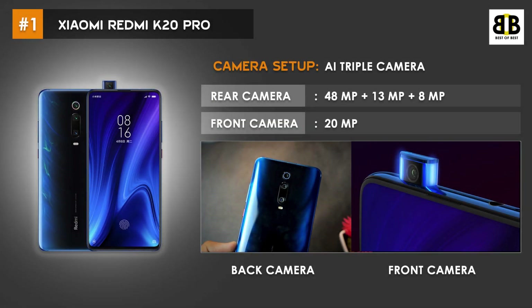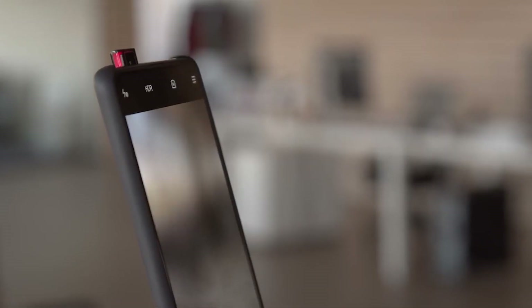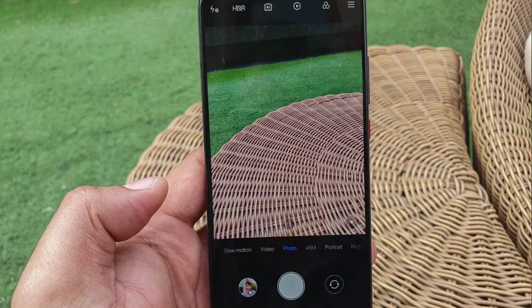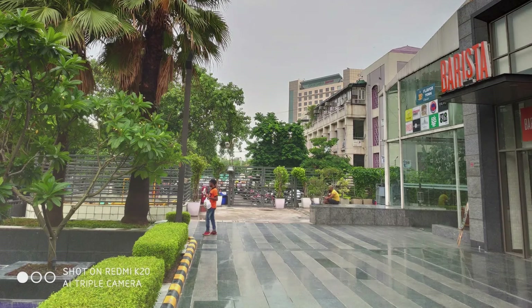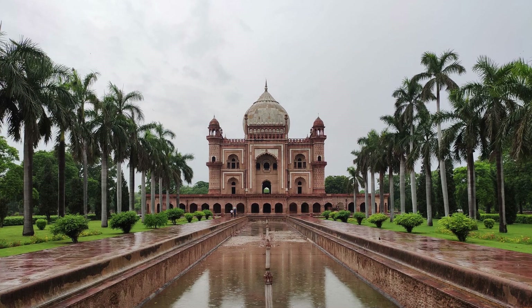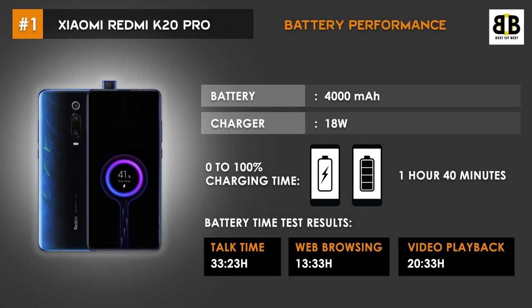The Redmi K20 Pro has powerful AI triple cameras with 48MP, 13MP, and 8MP on the back, and a 20MP pop-up front camera. The camera delivers great low-light shots along with good daylight images. The Redmi K20 Pro is powered by a 4000mAh battery with an 18W charger. 0–100% charging time for this phone is 1 hour 40 minutes.